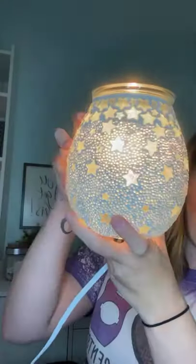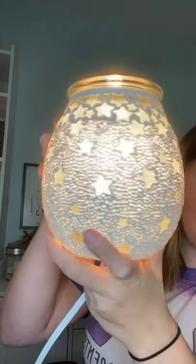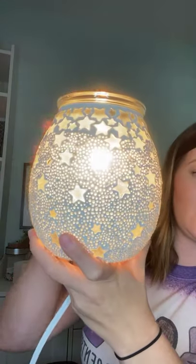It is so pretty, and you can actually see the stars on the wall — you won't be able to see it here on the live, but you will once I get some dark pictures.